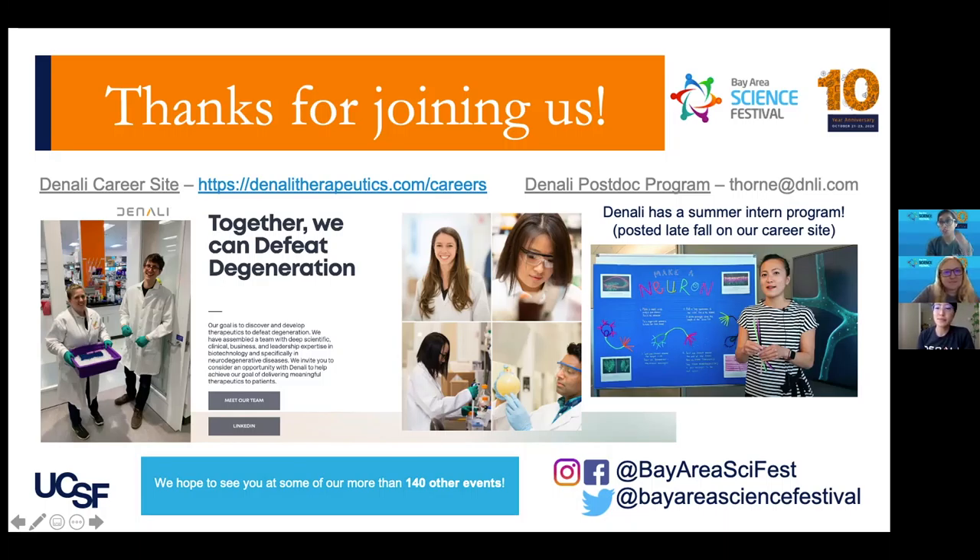Hopefully you've seen from our videos that there's basic research, translational research, and clinical research — all along the pipeline. So even if you don't really want to work with cells or animals, there are other opportunities to really get involved and bring drugs from bench to bedside. With that, we'll conclude this session. Thank you so much for joining us today.